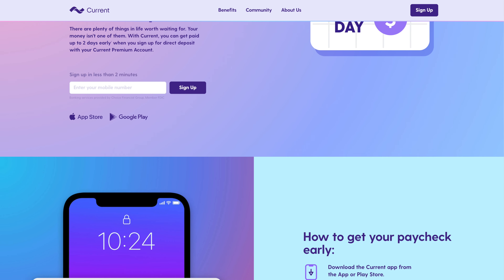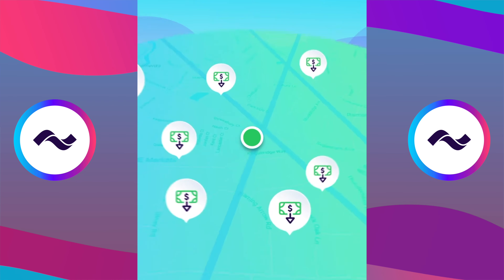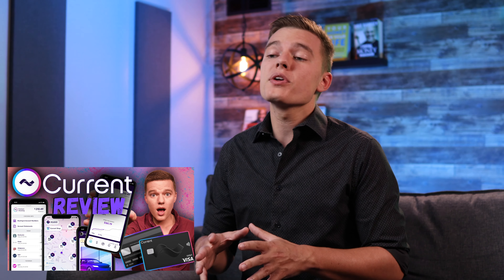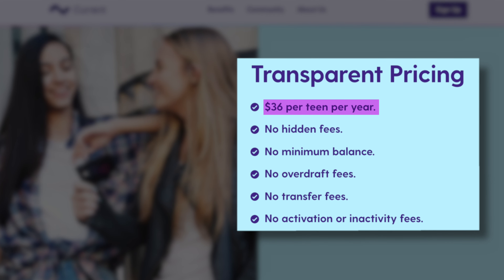So this all sounds well and good, but number one, how much is it going to cost you? And number two, how can you get started with this platform today? First, just as a reminder, the standard Current account is what you'll need to have in order to link all of these other accounts. Right now, the regular account with the basic features is completely free, and you do have the option to upgrade to the premium checking account if you want some of those higher-end features, and that is currently $5 per month. If you want more clarity on the difference between the standard and premium account, definitely check out that full review I did a few months ago. But once you've set up your Current account, you're able to link your teen's account and maybe even a spouse or some other individual you want included in your family's finances. At the time of recording, each teen account is going to cost just $36 per year, which breaks down to just $3 per month.